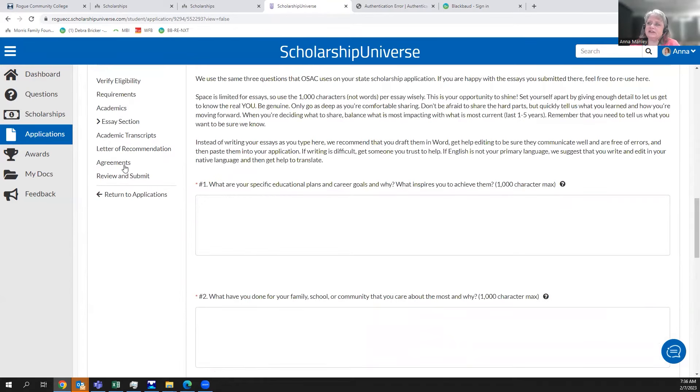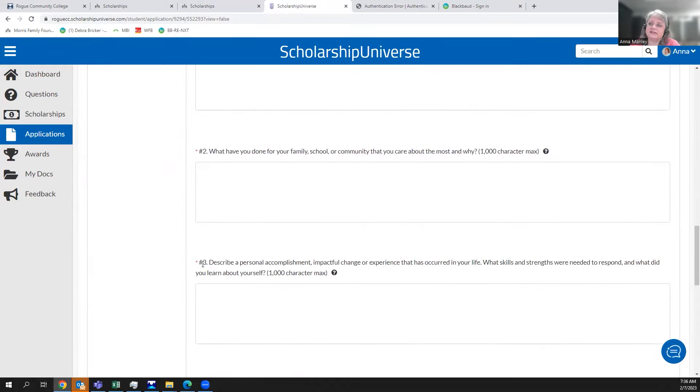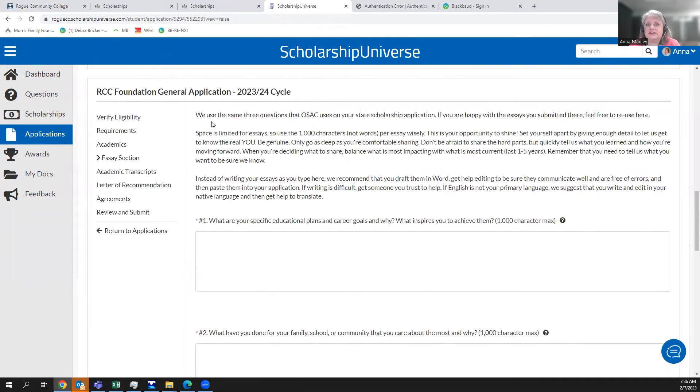Under the essay section, there are three questions, and the red asterisk means they're required. We ask the same questions that OSAC — the State of Oregon — asks in their scholarship application. They allow 1,900 characters and we only allow 1,000, so if you wrote essays for their process, you may need to reduce them. We do put a lot of weight on these essays when scoring your application.